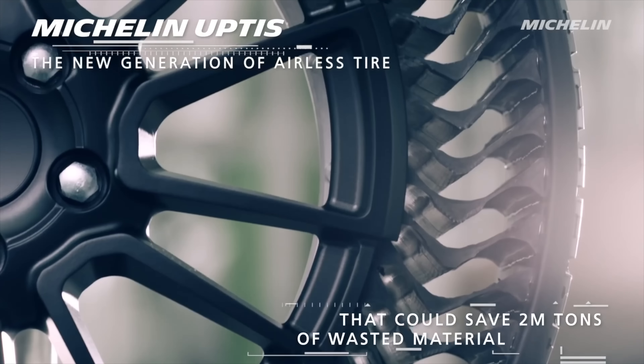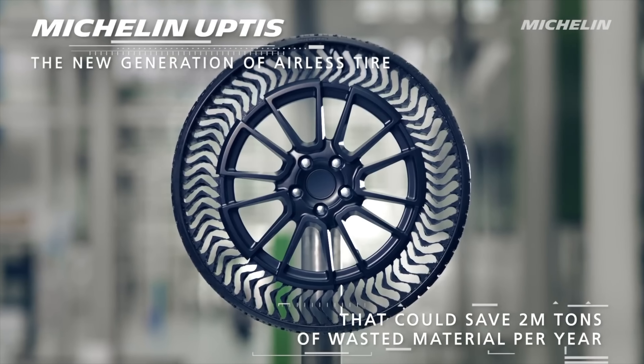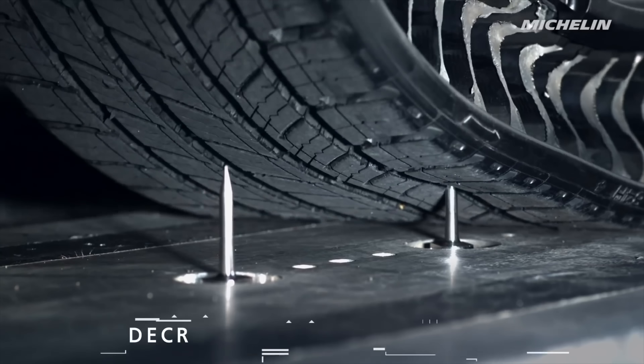While tubeless is good, it's not perfect, but the technology on the horizon could be the breakthrough we've all been waiting for and finally mean we don't need inner tubes anymore. First up, we have a bizarre and strange-looking tire from Michelin that looks straight out of a sci-fi movie, called the Unique Puncture-Proof Tire System, or Uptis for short.